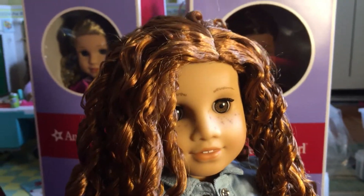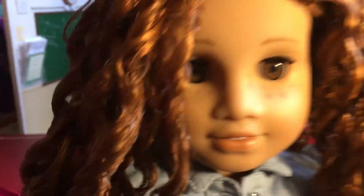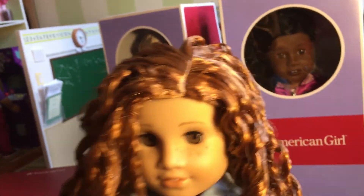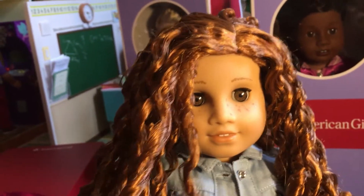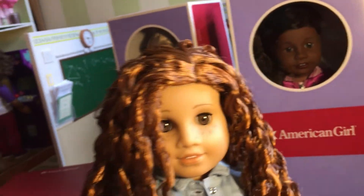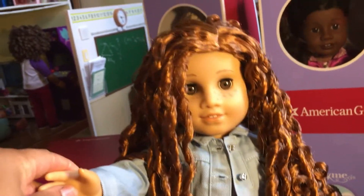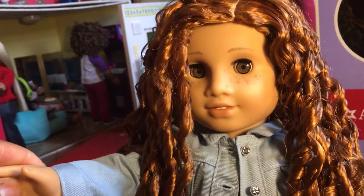I think she's very unique. I think her hair is the same as the Truly Me 83 that they've released with the blonde hair, but that doll's a Josefina mold. And so I think this doll is going to be one of my favorites because I really like the Sonali face mold, and she's got number 67's hair.